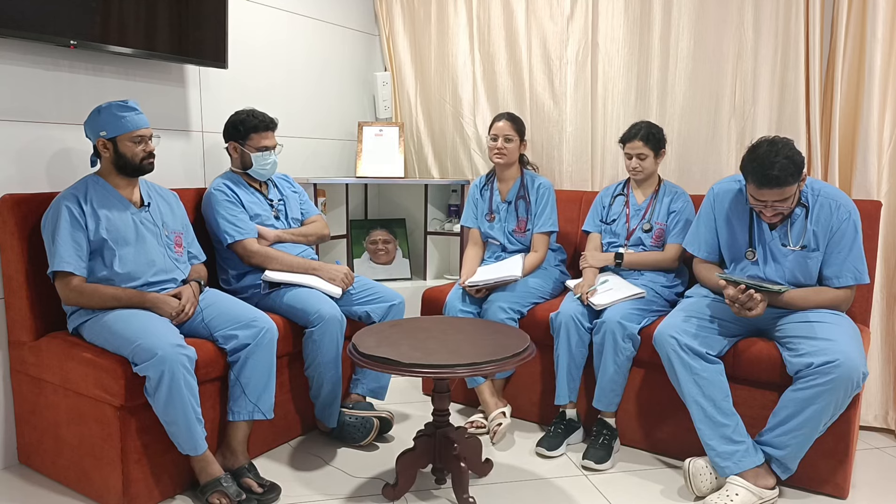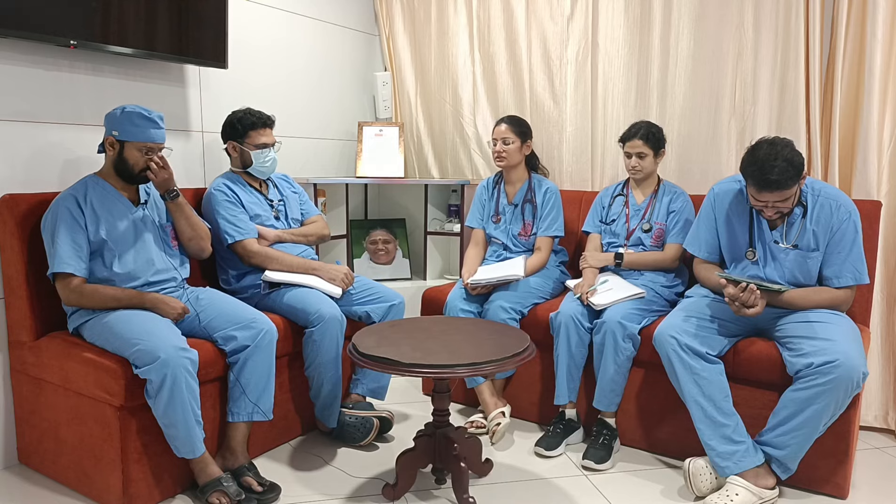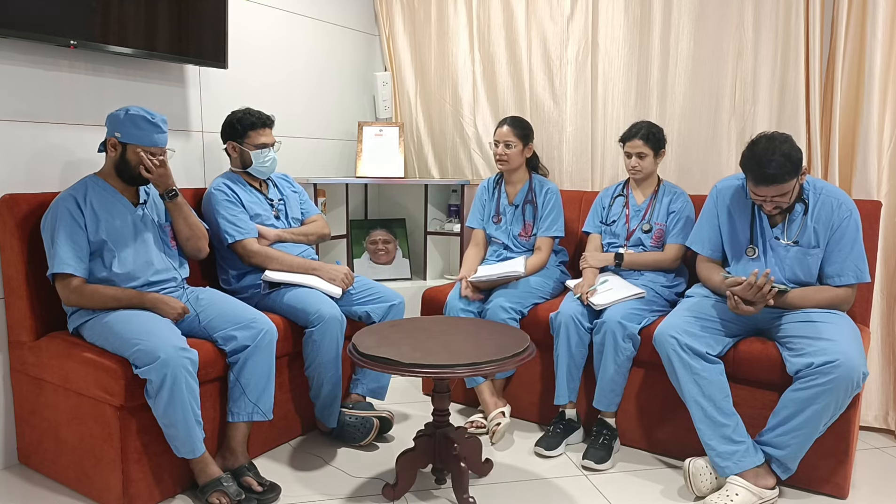Welcome to ATCM, the emergency medicine channel. A 19-year-old female came to the ER with complaints of twisting her ankle while climbing downstairs.